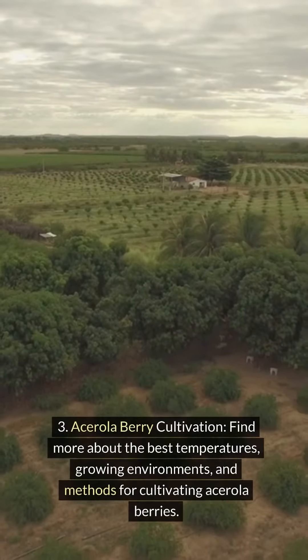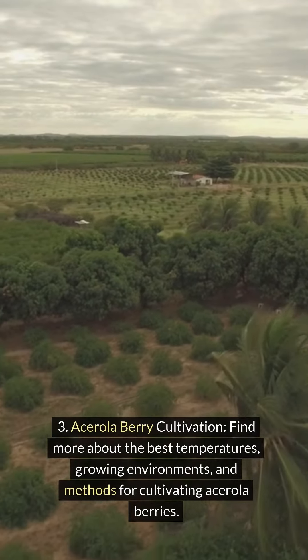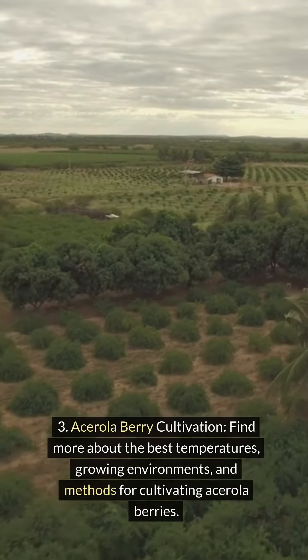Acerola berry cultivation. Find more about the best temperatures, growing environments, and methods for cultivating acerola berries.